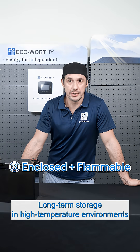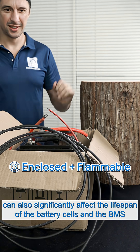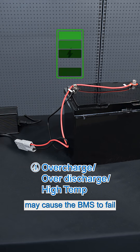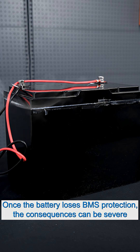Long-term storage in high temperature environments can also significantly affect the lifespan of the battery cells and the BMS. Overcharging, excessive discharge, and overvoltage charging may cause the BMS to fail. Once the battery loses BMS protection, the consequences can be severe.